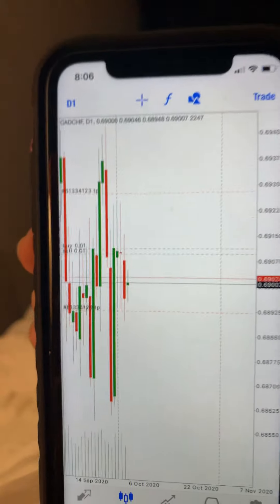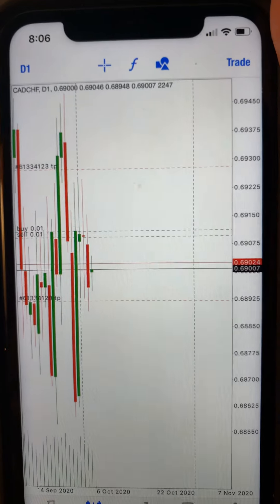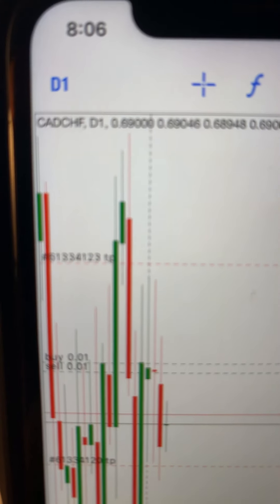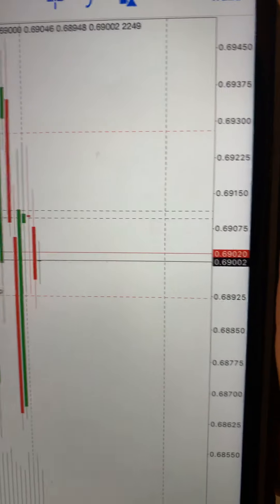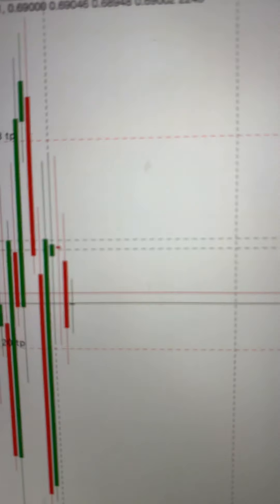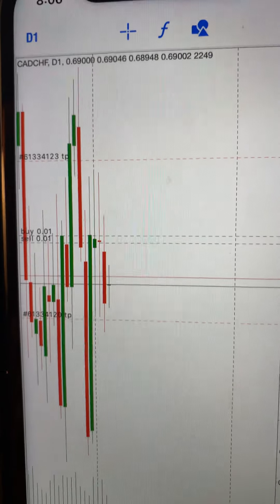So there again, there's the setup on CAD/CHF — there's the buy and the sell — and this is just for demonstration purposes.